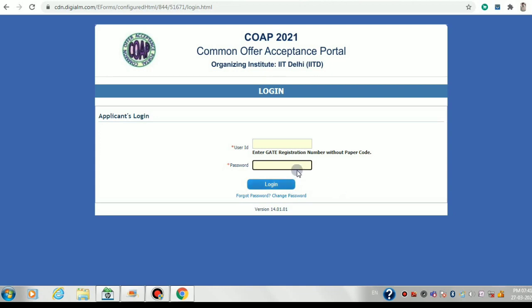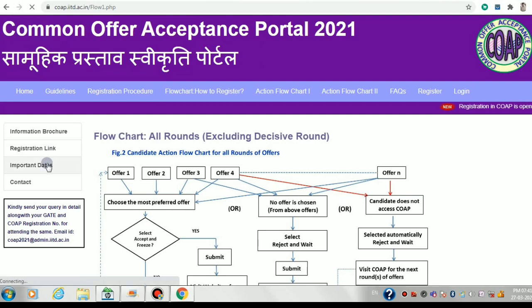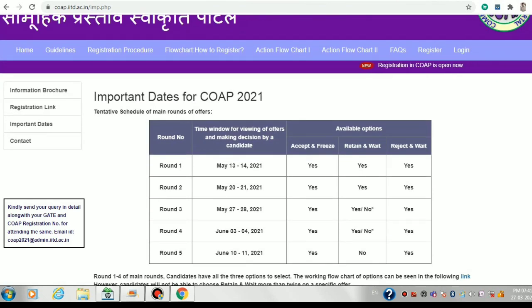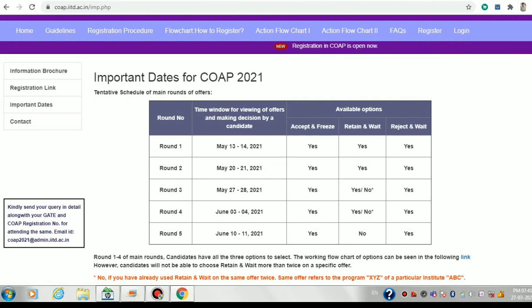After registering and logging in, during the first round — around 13th or 14th of May — there will be a particular time when IITs offer you their seats. It can happen that some IIT may not be ready in round one; during my time, IIT Mandi was not completely ready due to COVID situations, so it got delayed. At each specified date, you'll have to log in to check whether you've received an offer from any IIT or PSU.